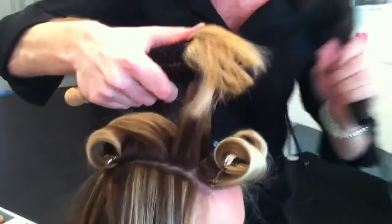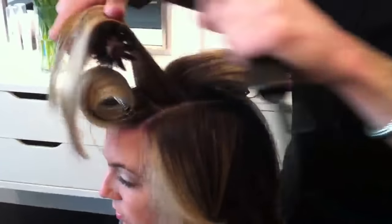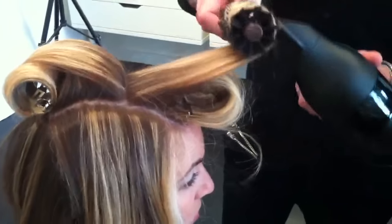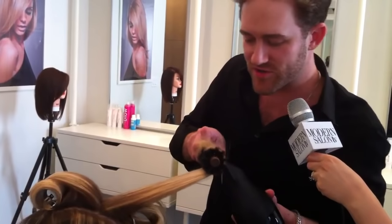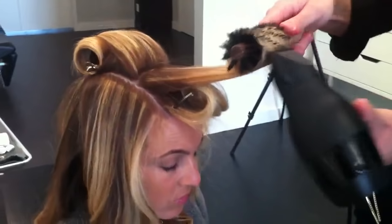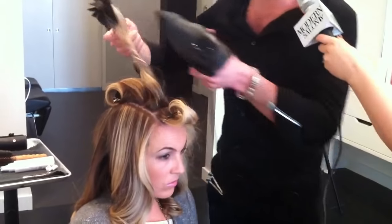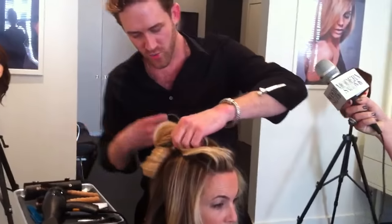Working through the root, making sure to really get that root taken care of before moving to the mids and ends. This is where blowouts are made or broken — it's essential to get that root, essential to pay attention to your body position, and essential to build in that body and volume right from the get-go. Once you feel that it's dry, you can use your cold shot to set everything in. One more pass here, right at base, my locking and unlocking technique, all the way through to the ends — cold shot. Twisting the hair out and away. After everything has been cooled, you release your pin curl clips.